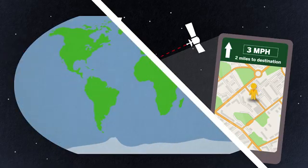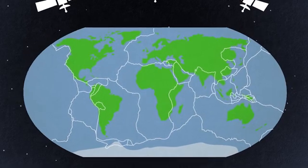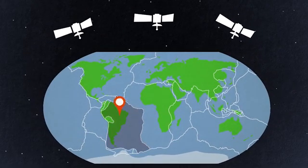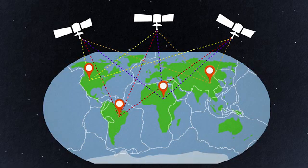This kind of accuracy makes GPS really useful for geologists who study plate motion. Plates only move a few centimeters per year, which is very hard to see, but using GPS, they can easily measure how much the plates are moving.